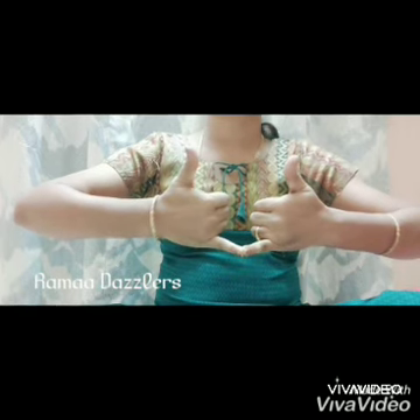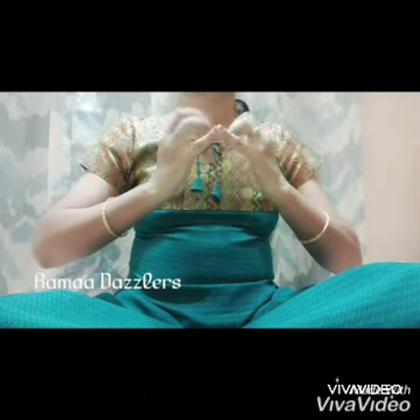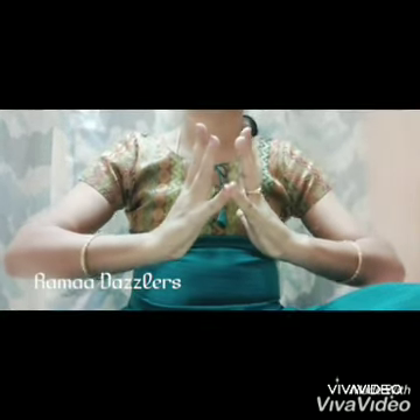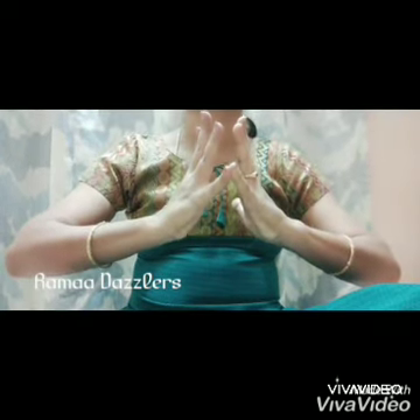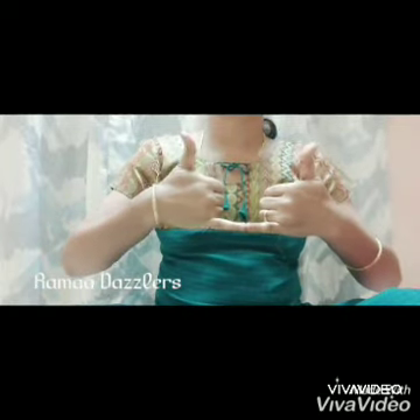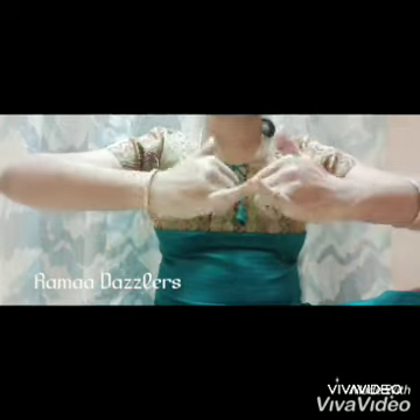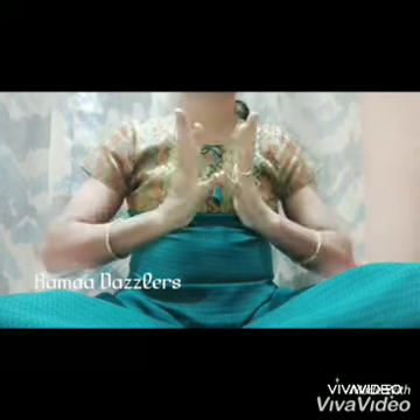This mudra can be done anywhere and anytime. Key benefits: it normalizes high blood pressure, relieves nausea, constipation, and indigestion, and balances the water content in the body. This mudra is also beneficial for vomiting, blood, constipation, and stomach issues. Thanks for watching my video.